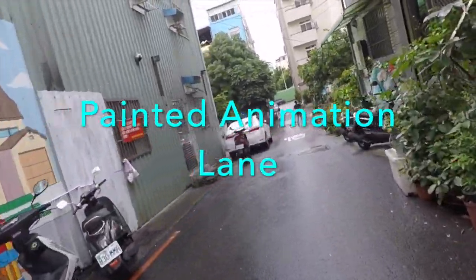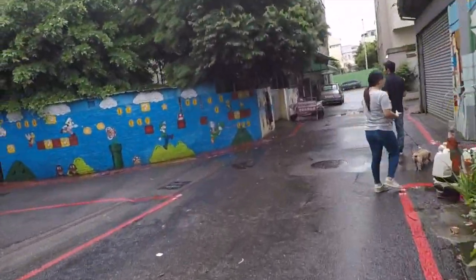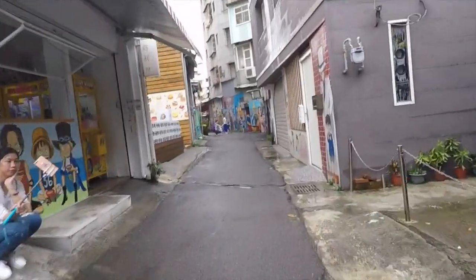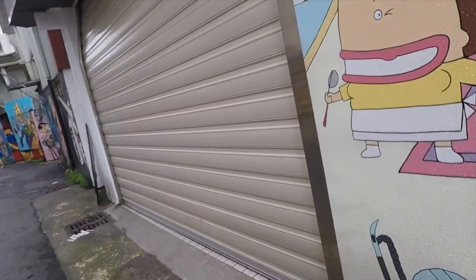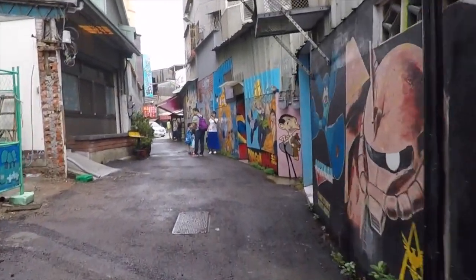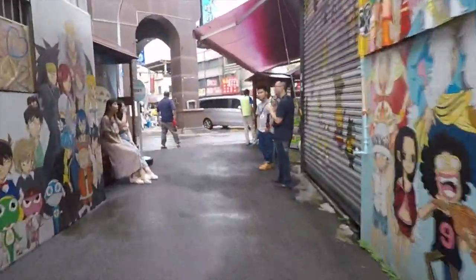The Painted Animation Lane can be found close to the intersection of Linsen Road and Liu Chuan East Road. It's an interesting concept where creative artists have painted wall murals with animation characters to help revive an otherwise very quiet residential lane. I like the concept but it was raining and it didn't seem interesting enough for us to stop and explore, so we opted for a scooter drive-by instead. If you're an animation fan, especially Japanese anime, this would be a good place to check out. But if you're not a fan, don't bother because there really isn't much more to it.